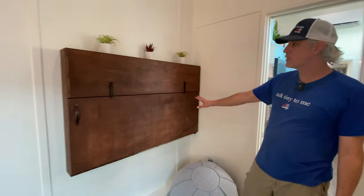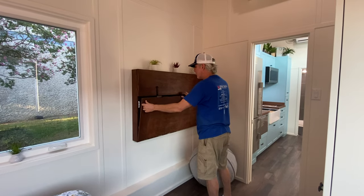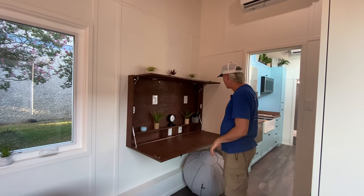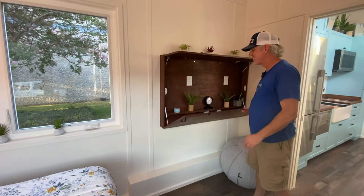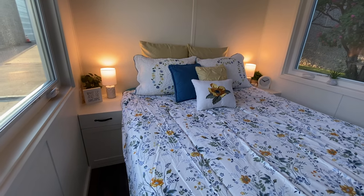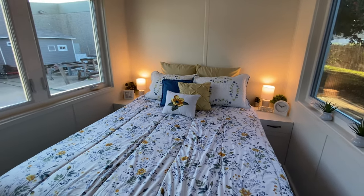On this side we've got a built-in desk that folds up, so when it's not in use you can close it and have extra space. When it's time to work, you lower it down — the customer is going to have a monitor mounted here and work on their laptop. It looks good both open and closed, and closes back up nice and easy. Custom built by us. We also have built-in bedside tables with a drawer — that's an upgrade — plus USB outlets next to the bed so you can charge your phone at night.